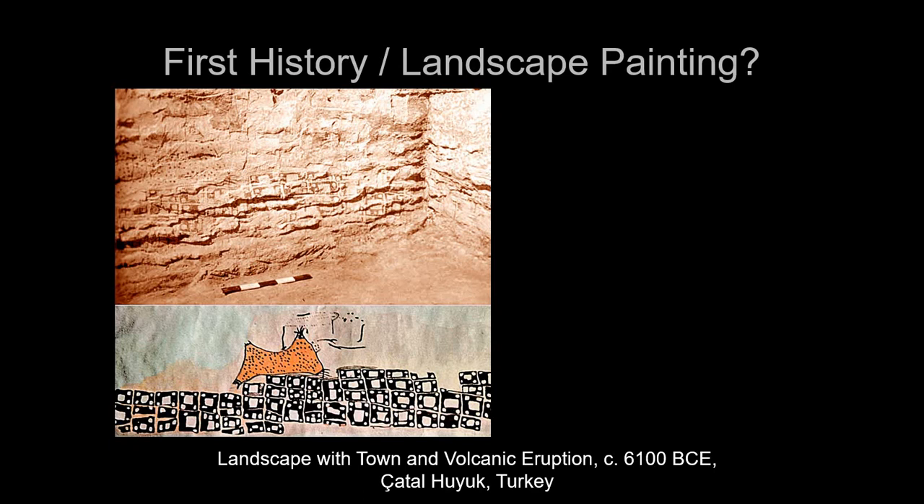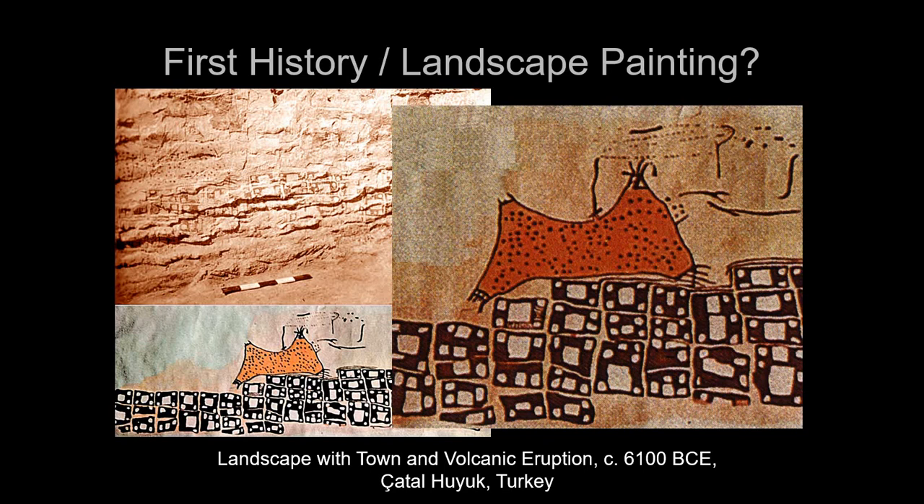We also have what might be the first ever history painting or landscape painting. On a wall was a fresco — a wall painting — showing a double-peaked mountain, and in fact there is a double-peaked mountain right nearby. This clearly looks to be a kind of aerial view or schematic of the actual village itself, and one of the peaks seems to be erupting. In fact, the peak is a volcano and it erupted around this time.